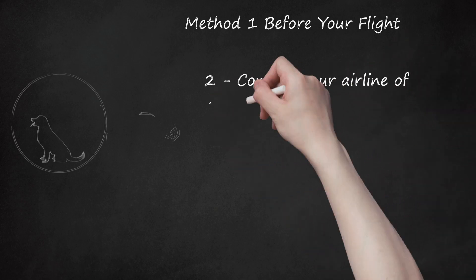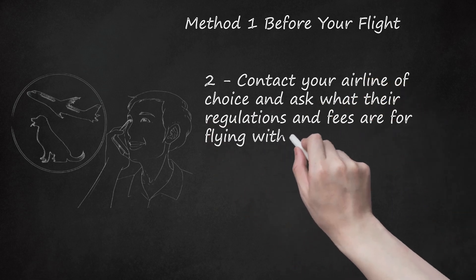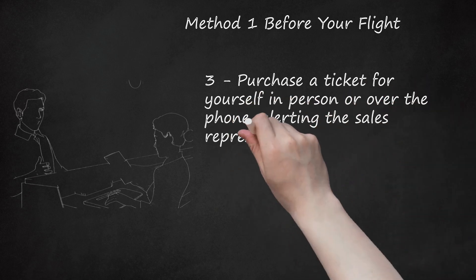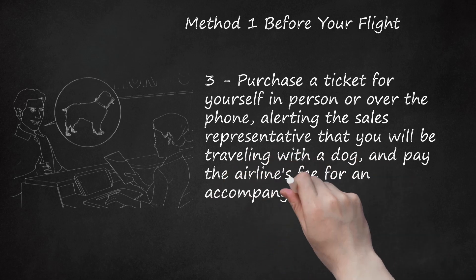Step 2: Contact your airline of choice and ask what their regulations and fees are for flying with a dog. Step 3: Purchase a ticket for yourself in person or over the phone, alerting the sales representative that you will be traveling with a dog, and pay the airline's fee for an accompanying dog.